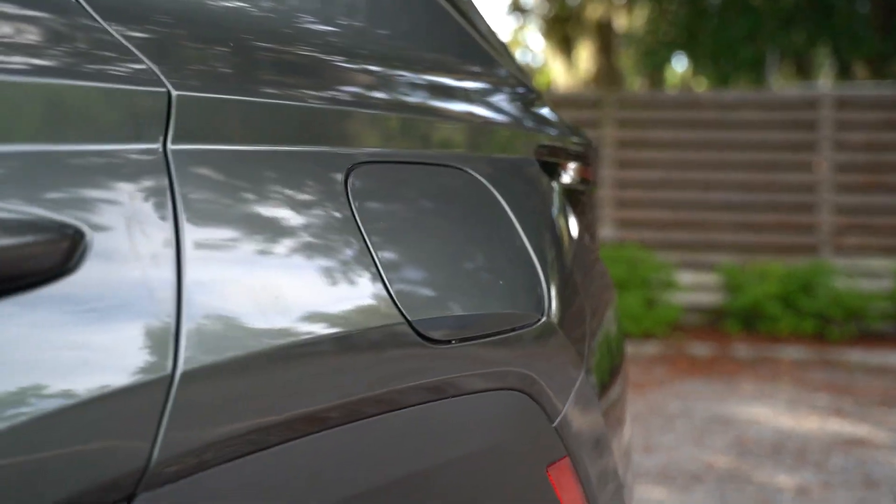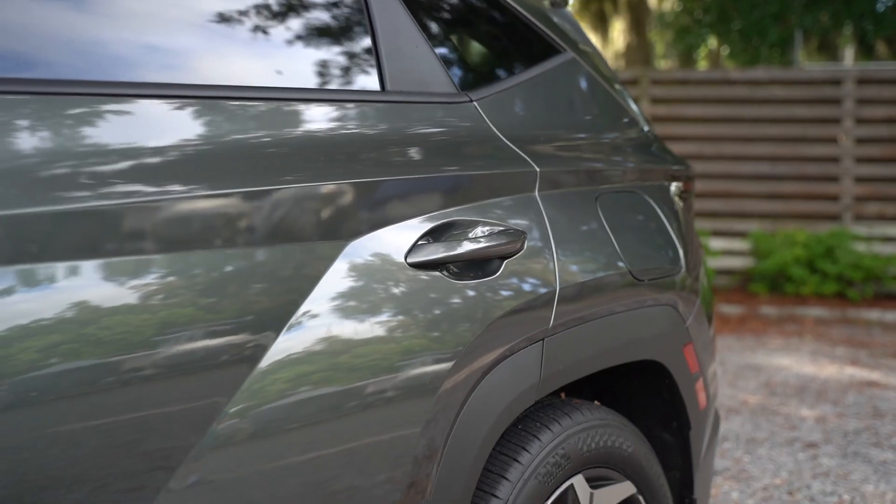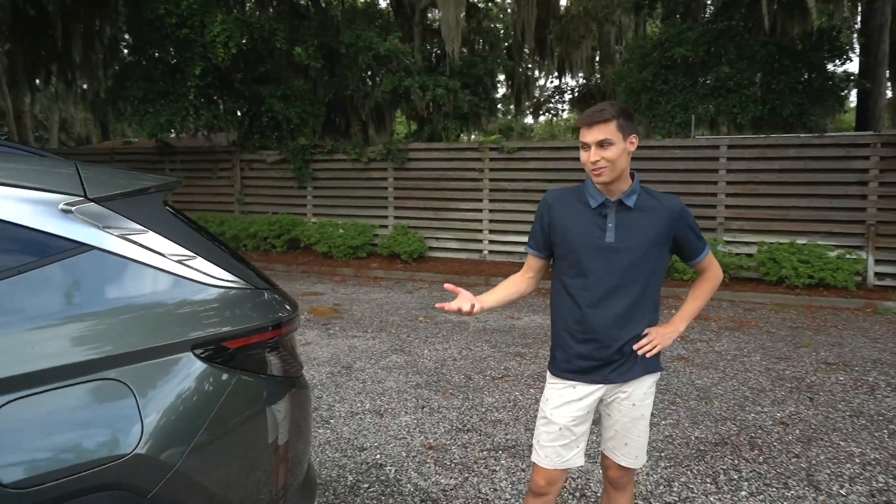Something I'm noticing — these newer cars just have really big gas caps, which is kind of weird. Let me know in the comments why all these new cars have bigger gas caps, because I'm really not sure.